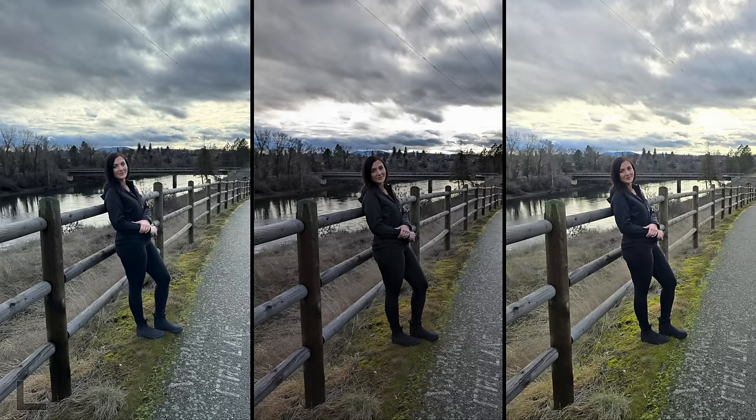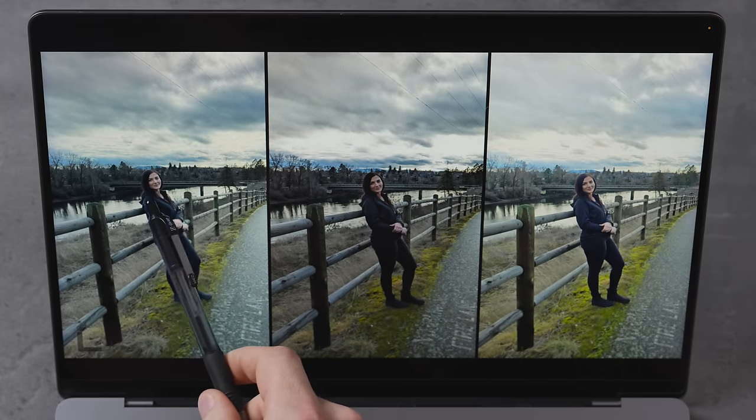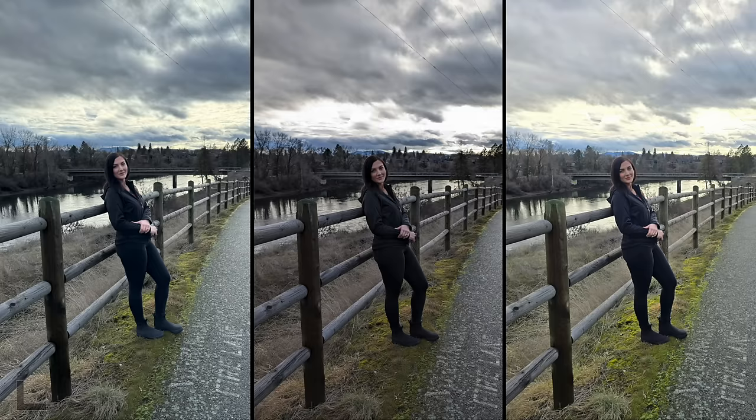Here we have a backlit bright sky that's also kind of moody and overcast. Looking at both pictures, I would love to combine these two — the face on this one is much brighter versus the center where the sky is blown out, but there's more detail here too. Even though this is blown out, I'd probably choose this one — it reminds me more of a DSLR shot.